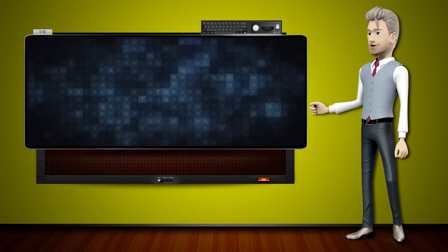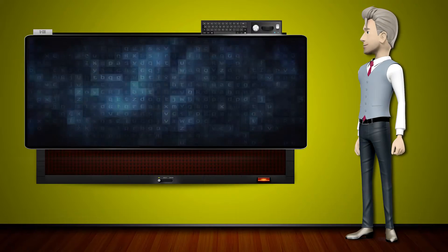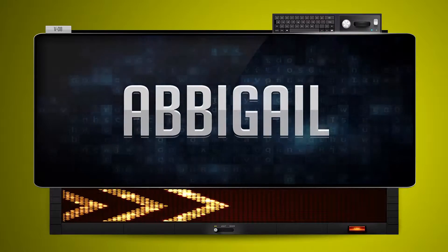Hi! The word machine is going to teach us how to pronounce words backwards. So what's the word of the day? Abigail.